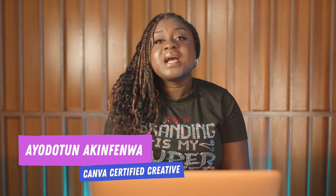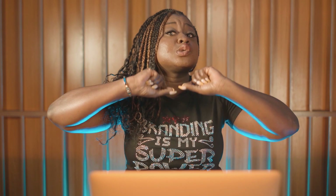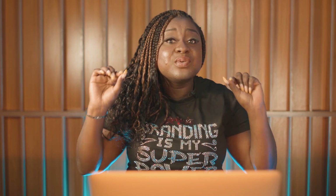Hi guys, this is Ayodotun, Canva Certified Creative from Lagos, Nigeria. A lot of us use Canva for design, for branding, which is awesome. But did you know that Canva offers you even more support with business activities? Case in point: presentations.